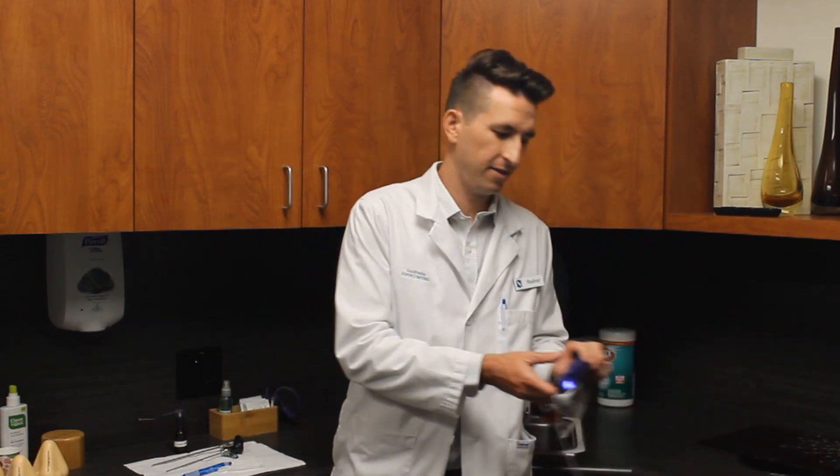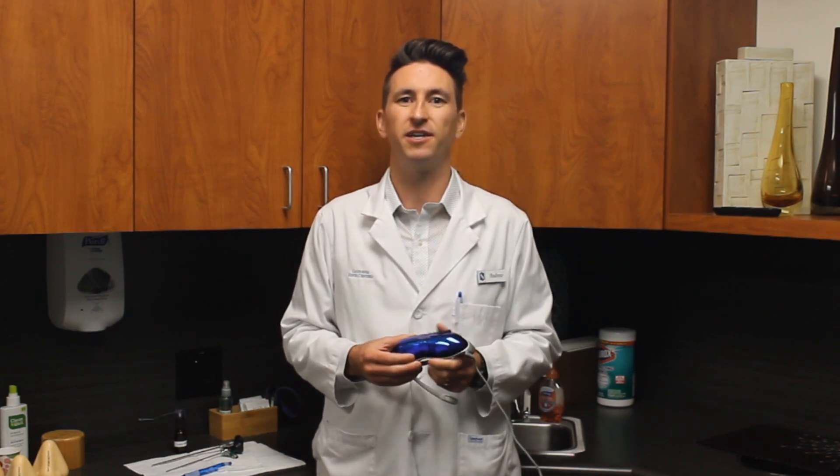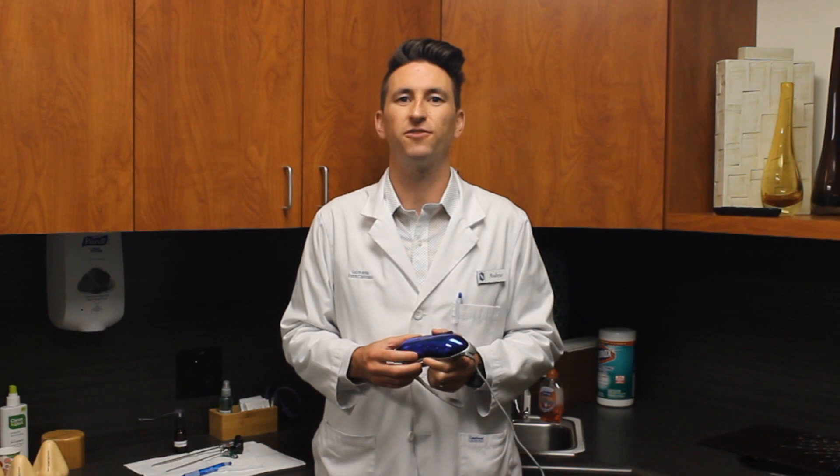During your exam, we will give you TV glasses to watch the endoscopy. These are helpful for us because it allows you to see what we see and participate in both the diagnosis and whichever treatment we choose.